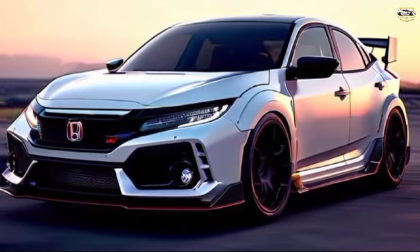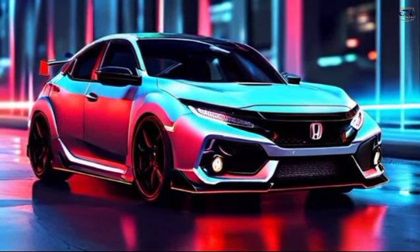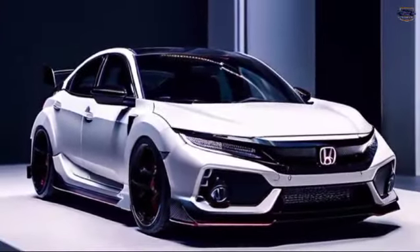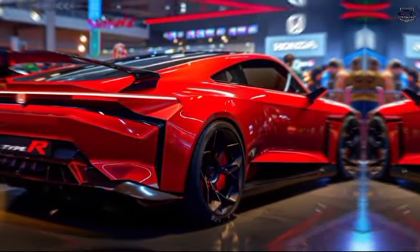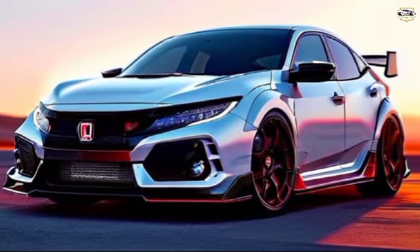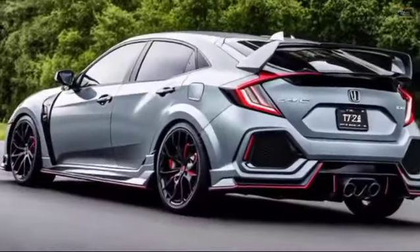2025 Honda Civic Type R — unveiling a performance powerhouse. Hey everyone, and welcome back to Cars Review Updates. Car enthusiasts, gearheads, buckle up. Today, we're diving deep into the highly anticipated all-new 2025 Honda Civic Type R. This legendary hot hatch promises to be a revolution in the compact car segment. Let's see what makes the 2025 Type R such a game changer.